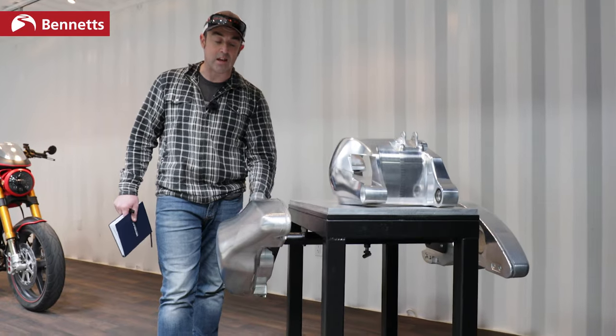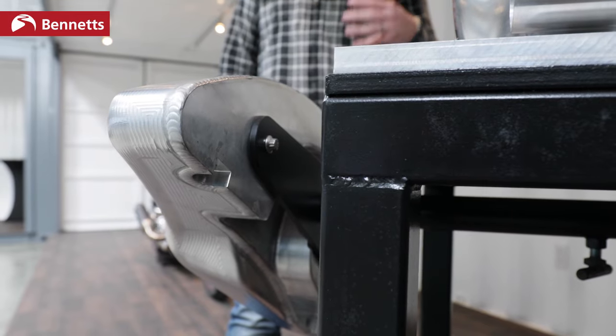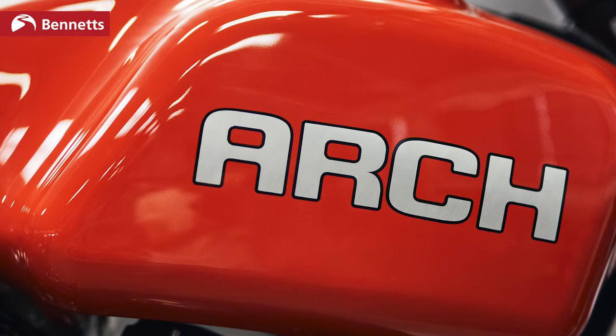You can see where the hours and the painstaking time has gone in, because this was designed before it was made. The machining was done, the tooling was done, the CAD design was done. So it's 50 hours to produce a fuel tank, but before that there are months and months of design and prep work.